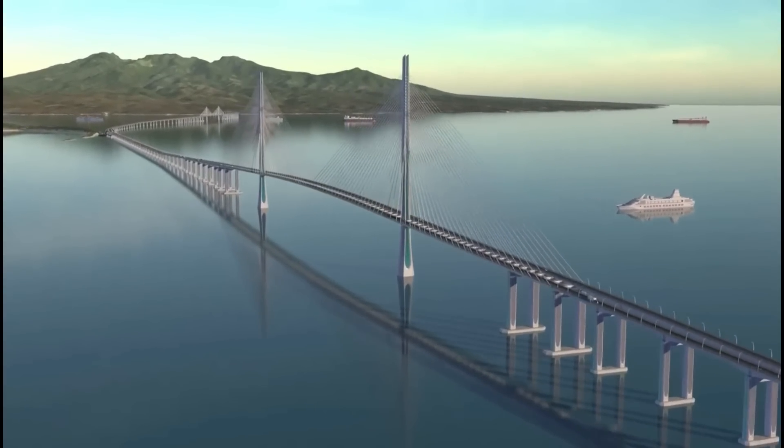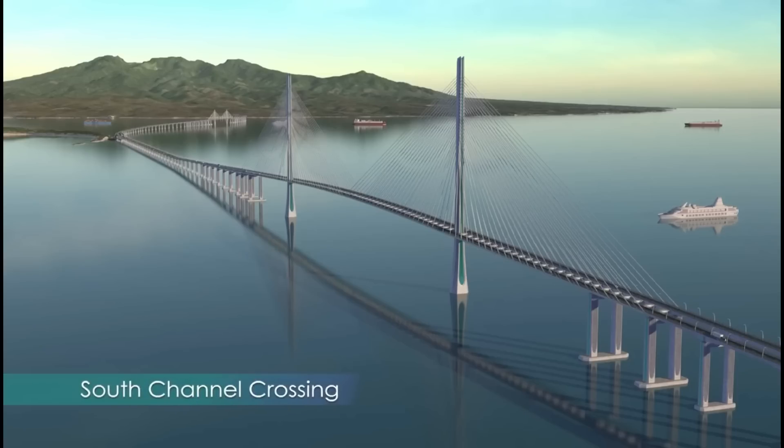The south channel crossing is an iconic cable-stay bridge structure with one of the longest cable-stay spans in the world.